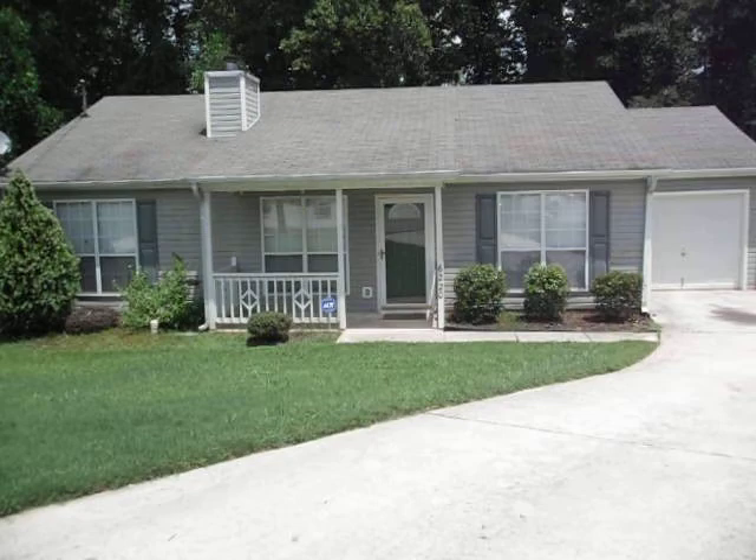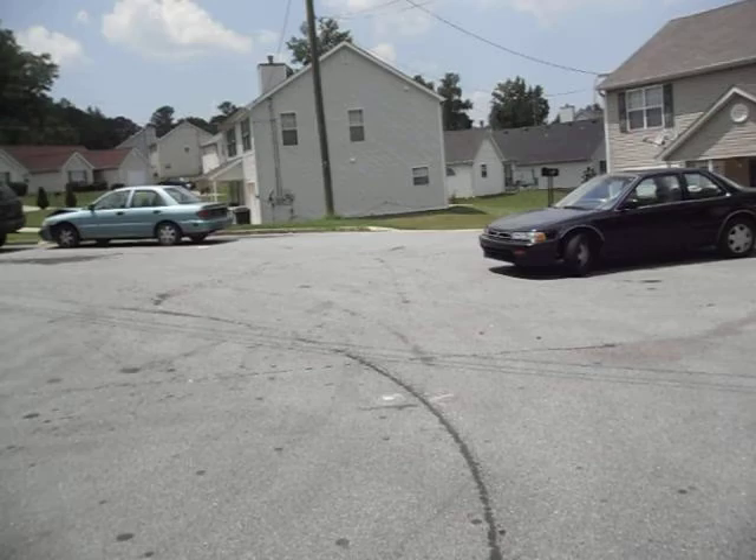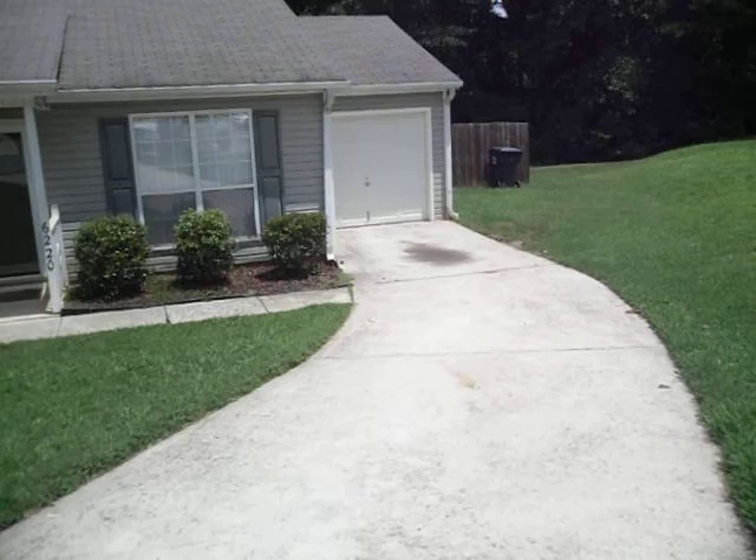All right, I'm here at 6220 Harvard Court in Morrow, Georgia, taking a look at a really cute three-bedroom, two-bath home that sits right here at the end of the cul-de-sac. And I'm going to head in and take a quick look around.